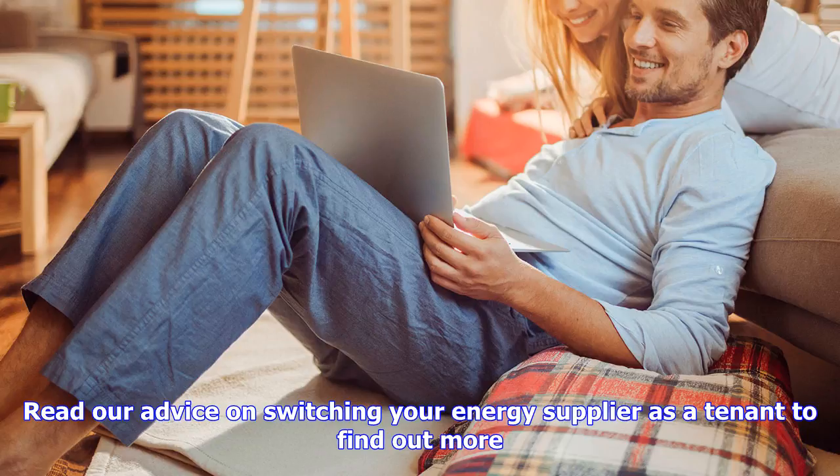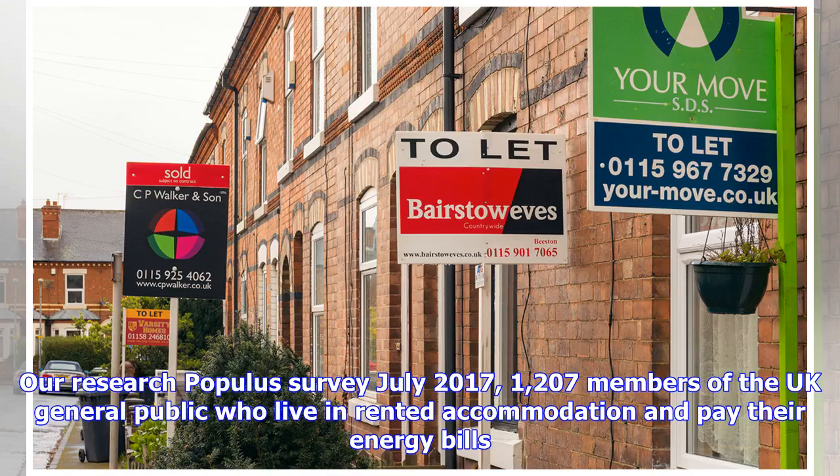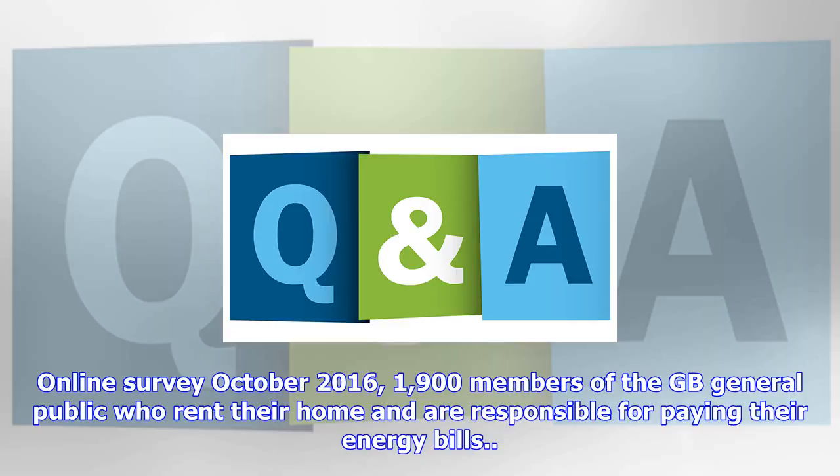Comparing energy suppliers will show you how much you could save. You may need to inform your landlord you're switching energy supplier, or change the supplier back to the original when you move out. Read our advice on switching your energy supplier as a tenant to find out more, and check our rental property checklist if you're moving to a new home.